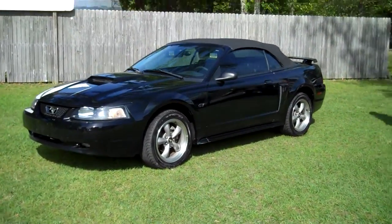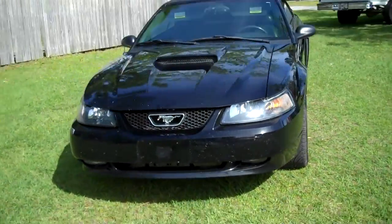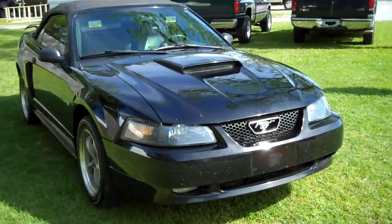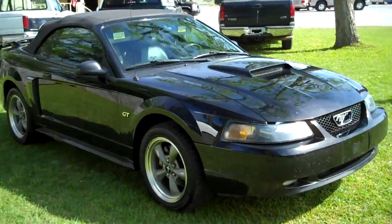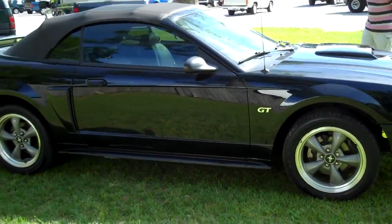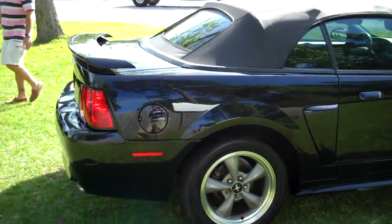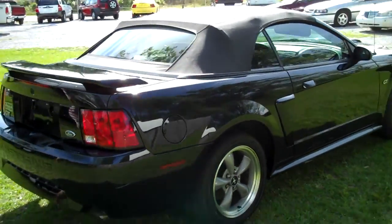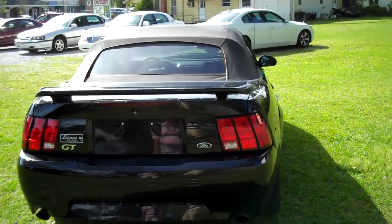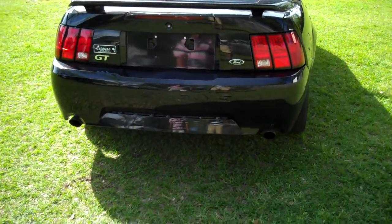This vehicle is a V8 with leather interior. This car is beautiful in every way — no dings, no scratches. It does have the dual tailpipes and the spoiler.